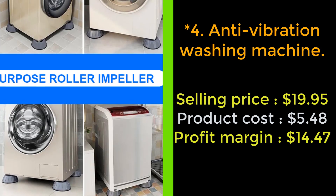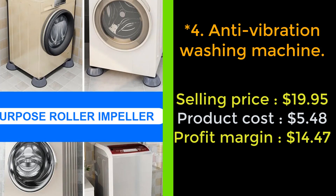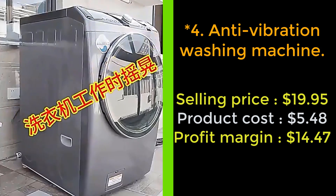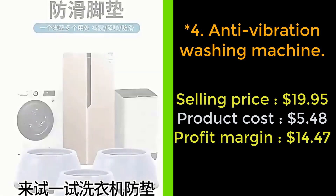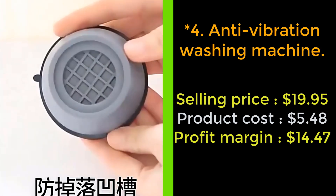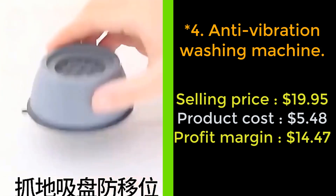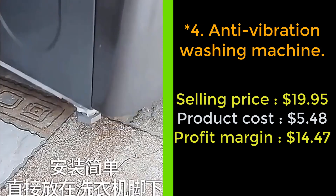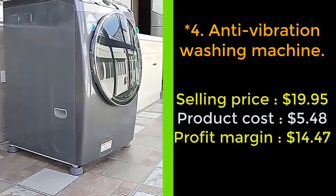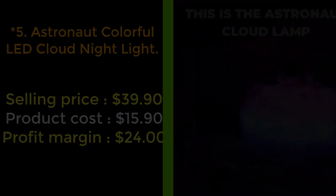Our anti-vibration washing machine base conveniently lifts your appliance, making it easier to clean underneath your washer and dryer. Universal — works with washers, fridges, furniture, and appliances, adapting to most washing machines. Simply fit a pad to each foot and place the machine back on the base. Easy to install directly under the original feet. Stable, load-bearing, highly padded and moisture resistant. The wash tray with giant feet prevents shifting and sliding — no adhesive necessary. Order now!